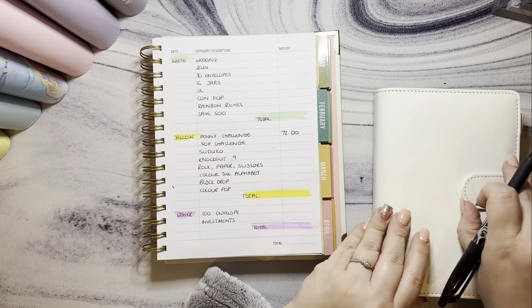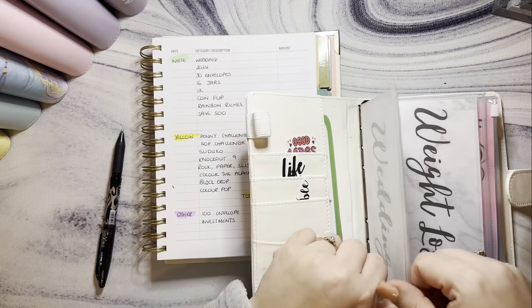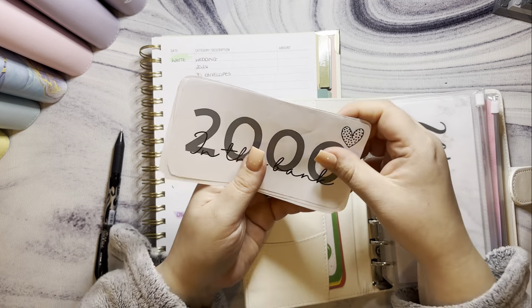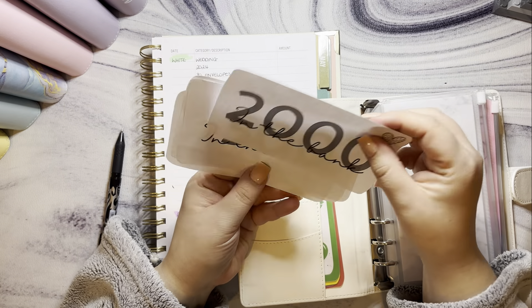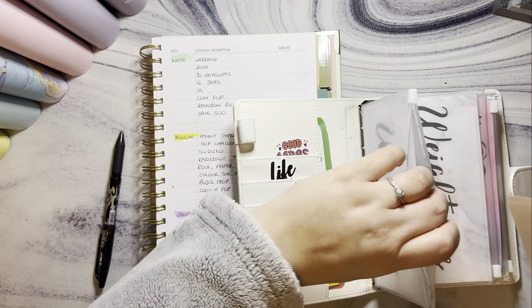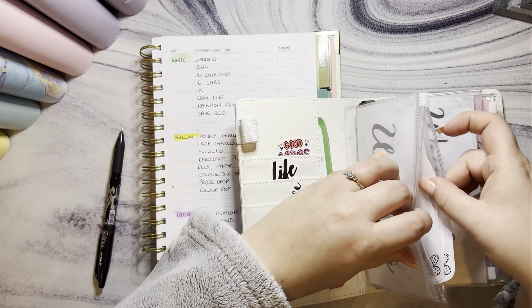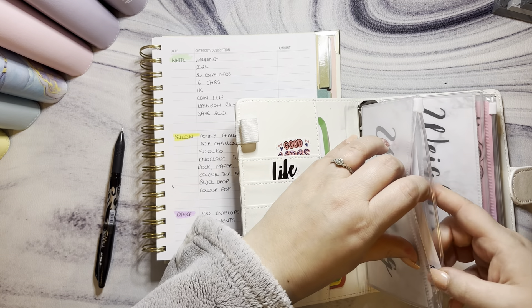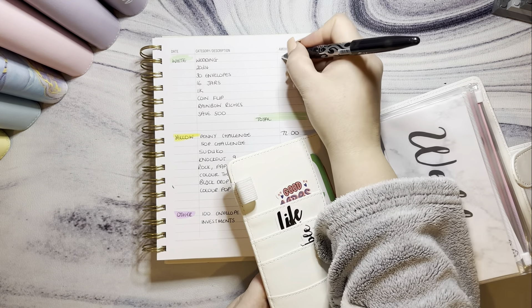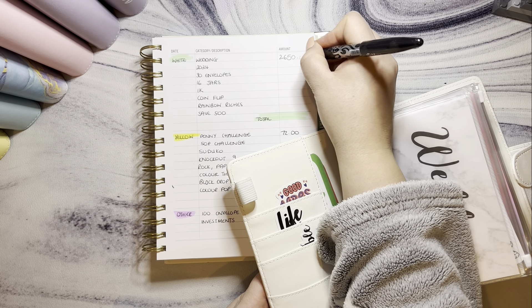So in terms of the wedding binder, in the bank there is £2,650 currently sitting in Monzo earning some interest for us.